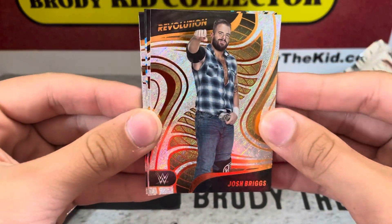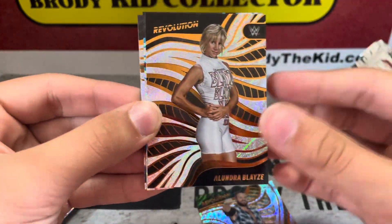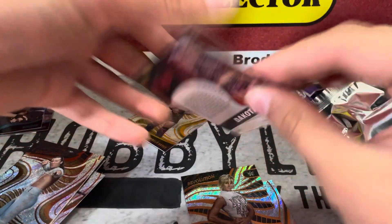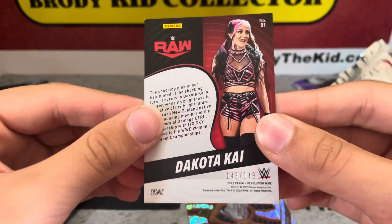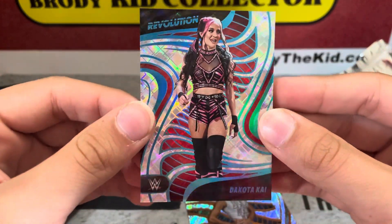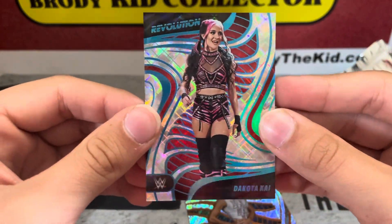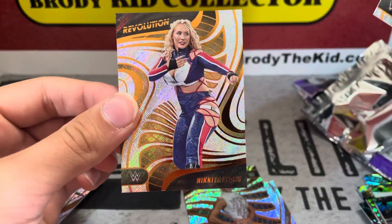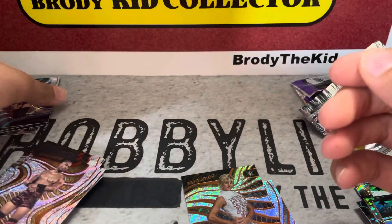Last pack of the box — really good box. Josh Briggs, Alundra Blaze, and we got another numbered card! Wow — Dakota Kai to 149. Last off the line, eBay 101! Carmelo Hayes and Nikita Lions.